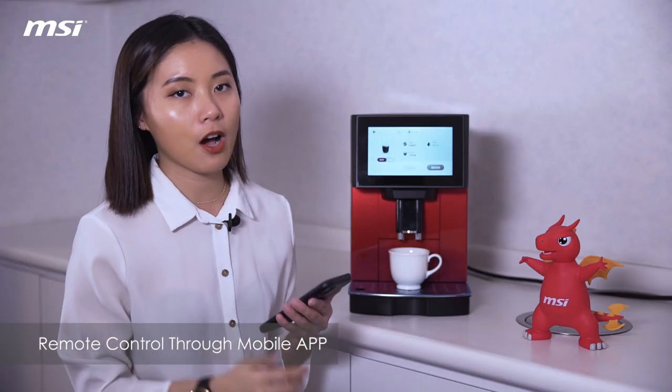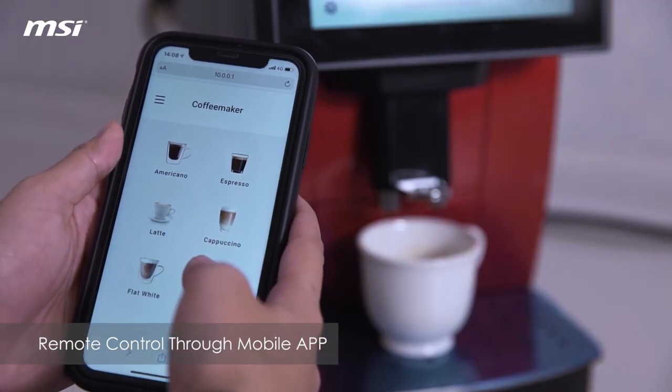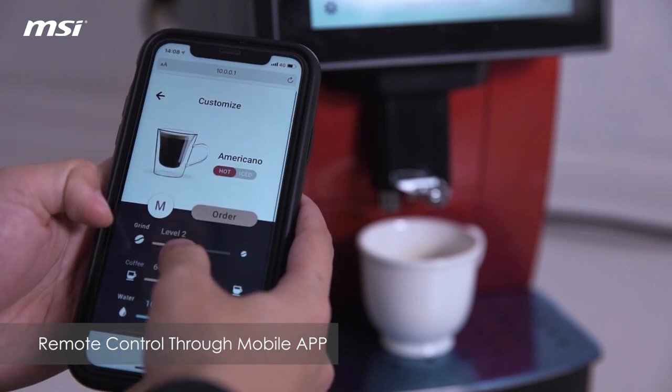And also, I can make coffee through my mobile app. So if I just let my app connect and then order the coffee, I'm just waiting for my coffee to be done.